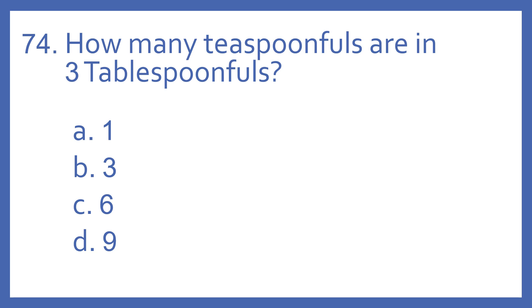Number 74. How many teaspoonfuls are in three tablespoonfuls? A, 1. B, 3. C, 6. Or D, 9?